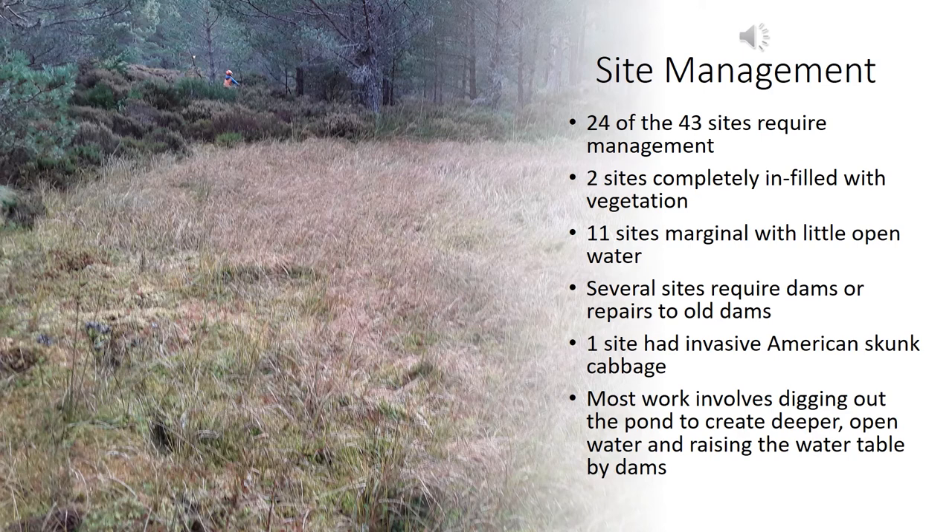I found that 24 of the 43 sites required management — quite a high proportion. Two sites were completely infilled with vegetation — you can actually walk across them in wellies. Eleven sites had very little open water, filled mostly with dense sedges and rushes. Several sites had damaged dams that need repair, and one site had an invasive species — American skunk cabbage. Most of the work involves getting a small digger in, or potentially doing it by hand, to create deeper open water and repair or build new dams to raise the water table. A couple of sites also require some tree-felling work on forest land owned by Forestry and Land Scotland.